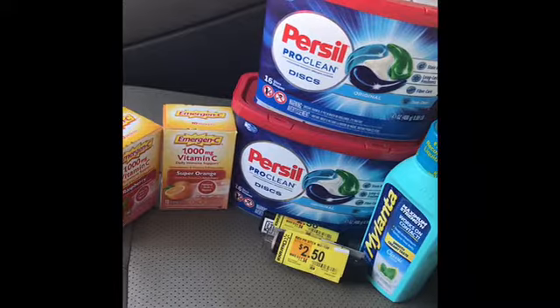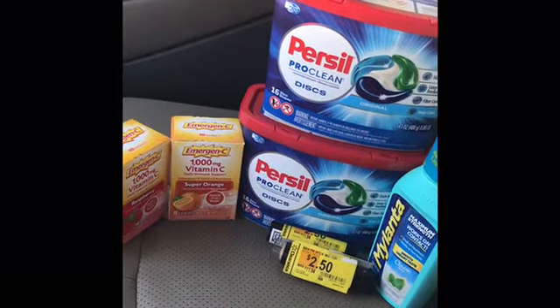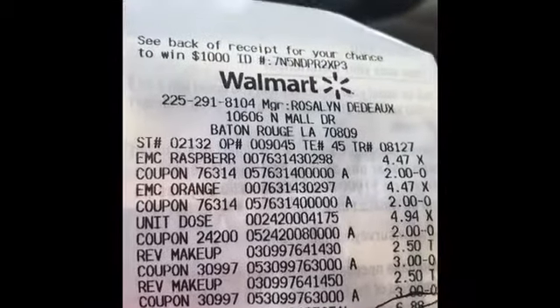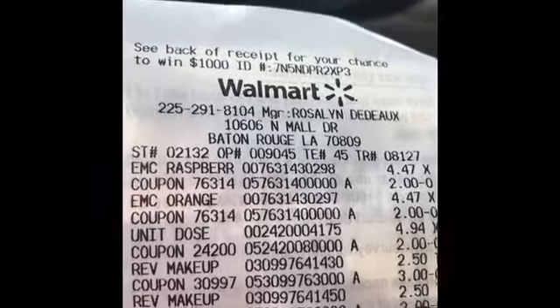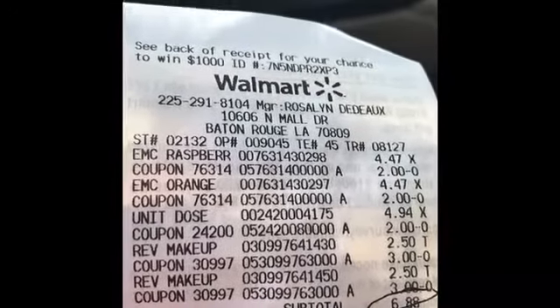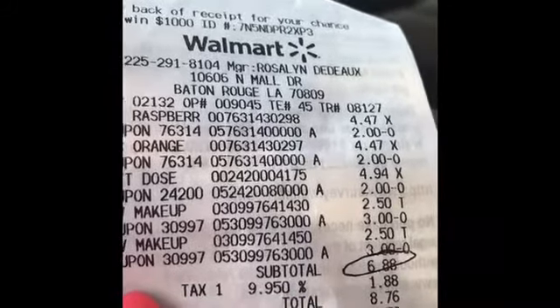My grand total for all of this — excluding one purse seal, because I did one purse seal by itself — was $25.76. My subtotal was $6, y'all, no lie. As you can see, that's the emergency at $4.47 and I'm going to get $2 back, so that's like saying I paid $4.88. Then the purse seal was $4.94. The makeup was $2.50 and I used a $3 coupon — another $2.50 and another $3 coupon — so my subtotal was $6.88, making it $8.76 out of pocket.